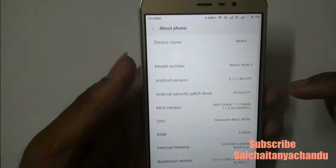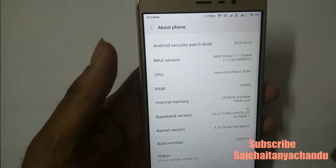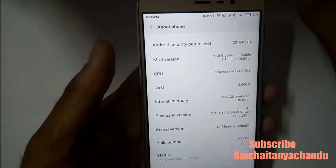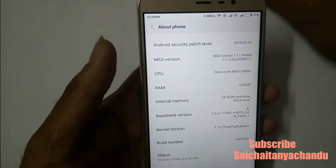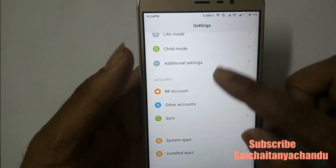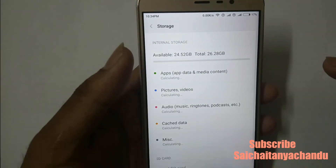You can see the Android version is 5.1.1, with 3GB RAM. Out of 32GB total storage, right now 24.52GB is available. Let me show you how much total storage is available.